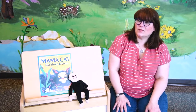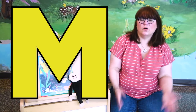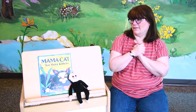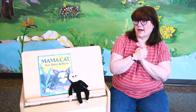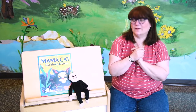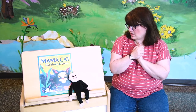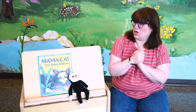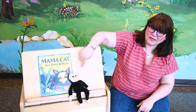Today we're going to talk about the letter M. What kinds of things begin with the letter M? Do you know? We have mother — mother, or mama, or mommy. We have mouse, we have monster, we have monkeys. They all begin with the letter M.